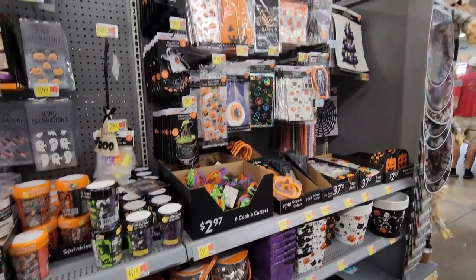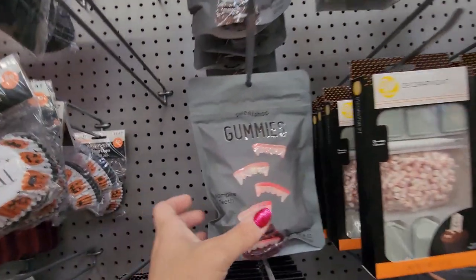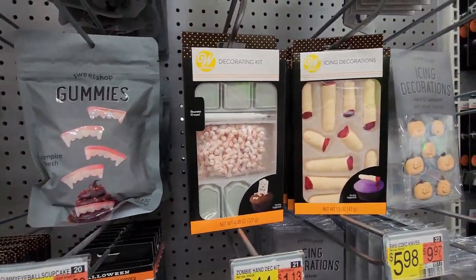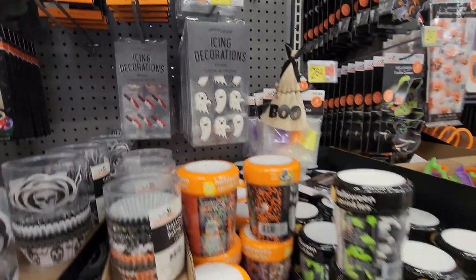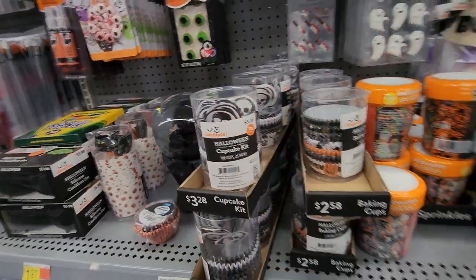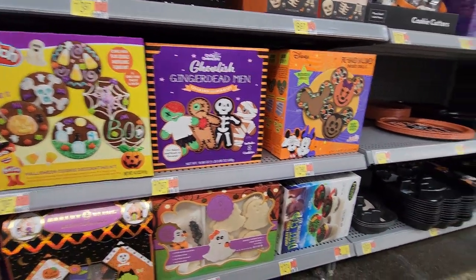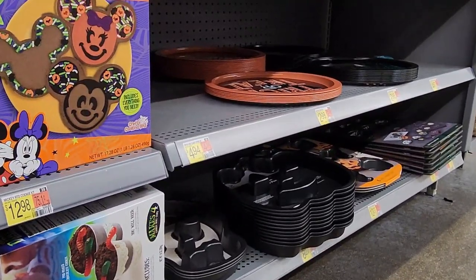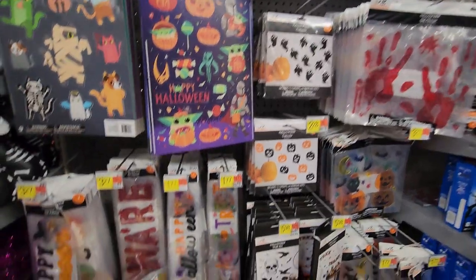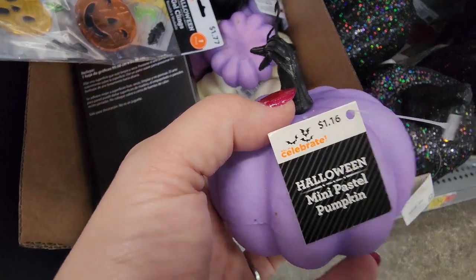If you like to do Halloween baking, Walmart has so much stuff — decorative kits and things to put on cupcakes. Look at these gummy tees — those are crazy. There are eyeballs and nails, little ghosts, so many sprinkles, cute cupcake holders. I love holiday baking! There are cookie houses — we've never done a Halloween one — gingerbread men for Halloween, little serving dishes, and window clings I like to put on our windows and refrigerator. I loved this light purple pumpkin for $1.16.